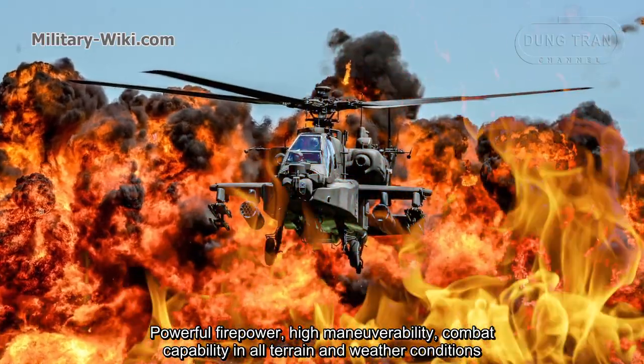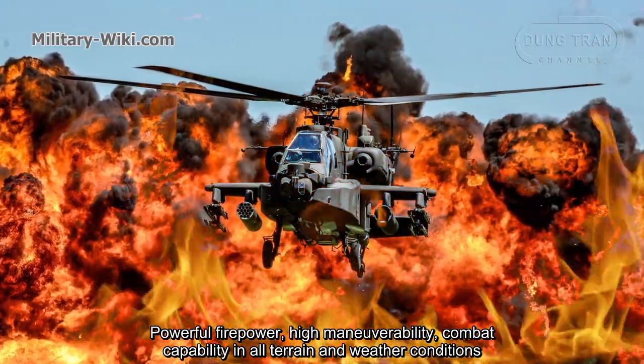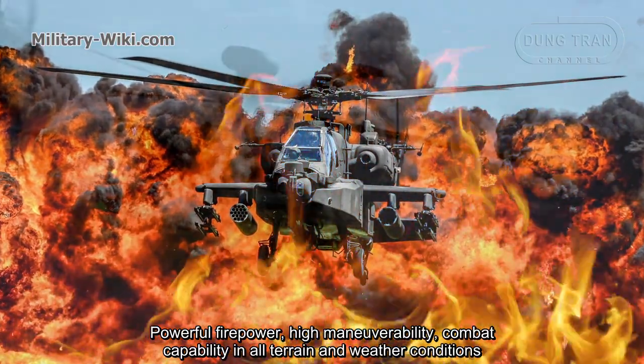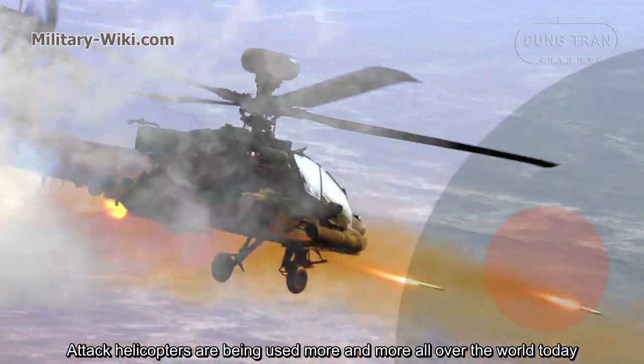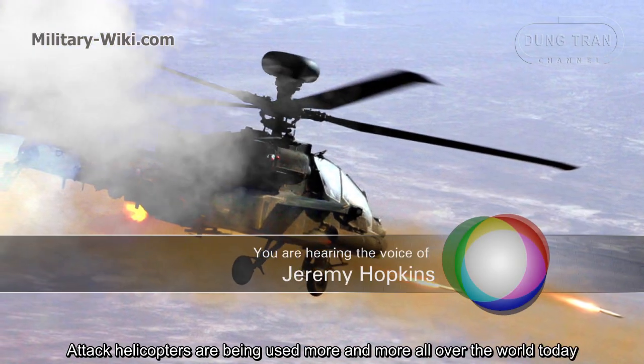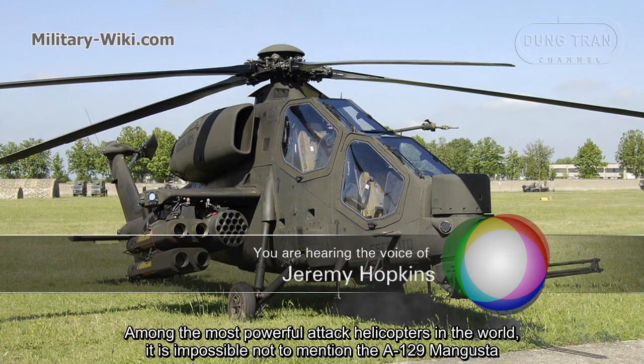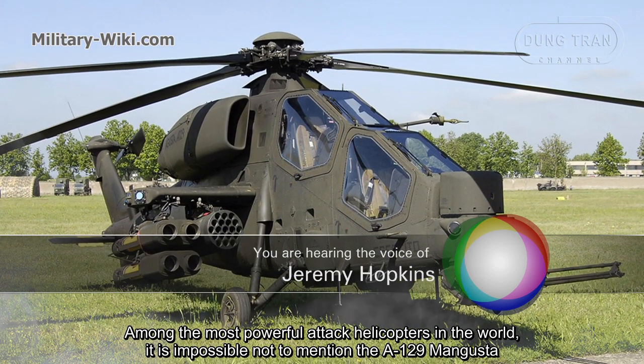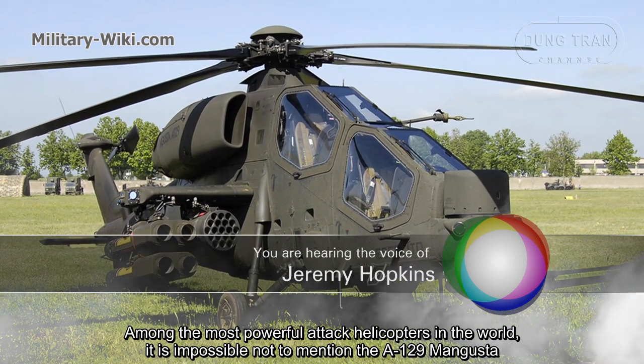Powerful firepower, high maneuverability, and combat capability in all terrain and weather conditions. Attack helicopters are being used more and more all over the world today. Amongst the most powerful attack helicopters in the world, it is impossible not to mention the A129 Mangusta.